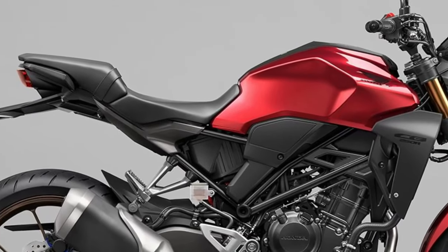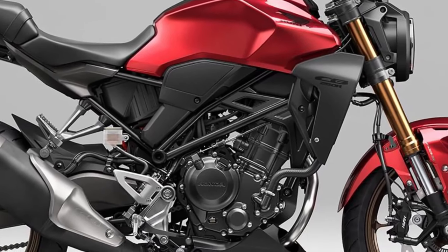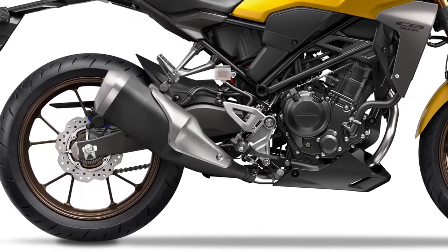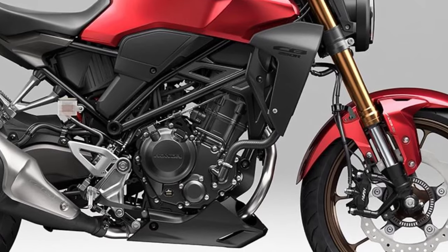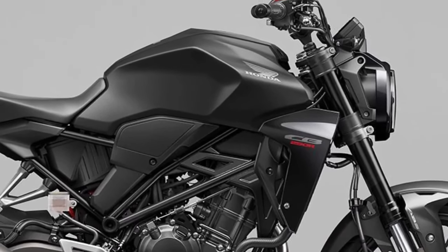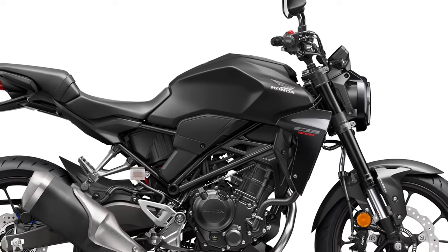The 2025 model incorporates modern technology features, including a digital LCD instrument cluster that provides essential riding information at a glance. LED lighting all around ensures visibility and enhances the bike's contemporary appeal.